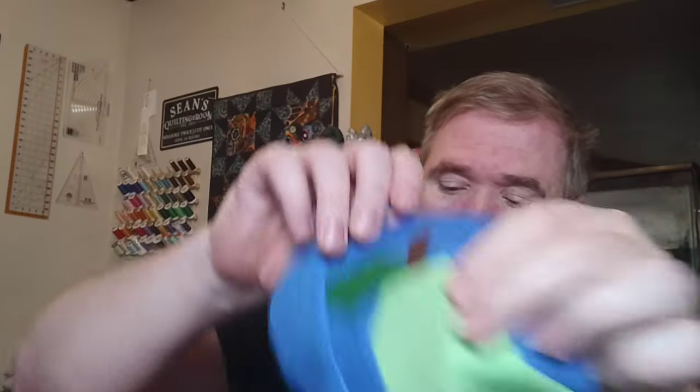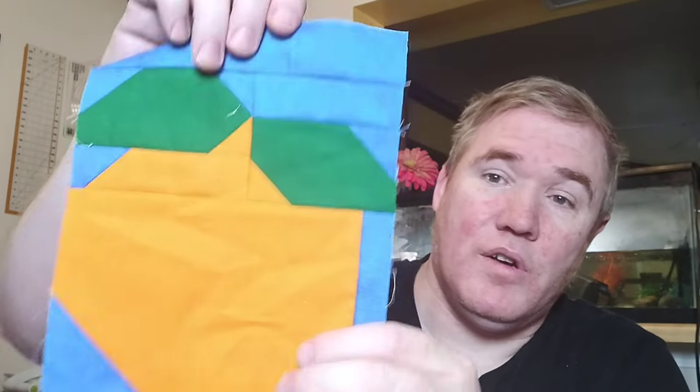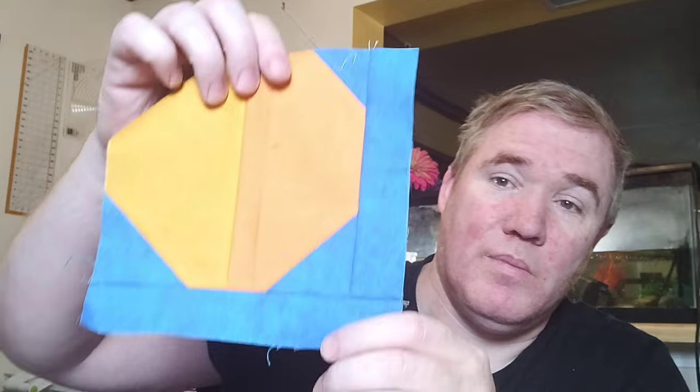Let me know in the comments what is your favorite fruit that I've made so far. We've got the mango, the watermelon, and then the previous ones are the cherries, pear, strawberry, orange, peach, and last but not least, the banana. I'd like to know which one your favorite is so far.